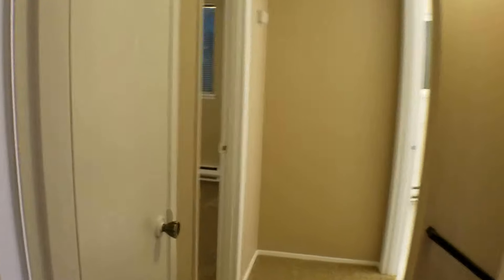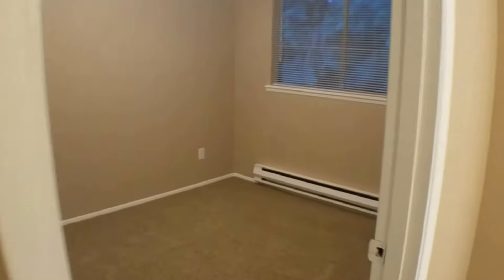We'll head back out and go take a look at the smaller of the two bedrooms. It does have a nice-sized window, and it's got plenty of trees in the backyard to provide plenty of shade. Large double-door closet.